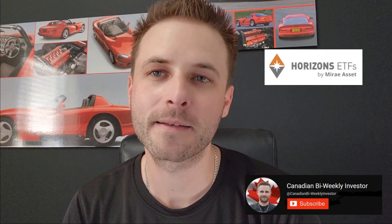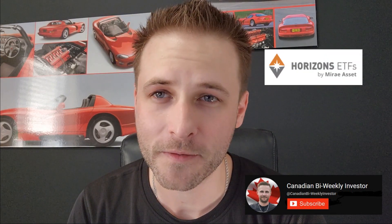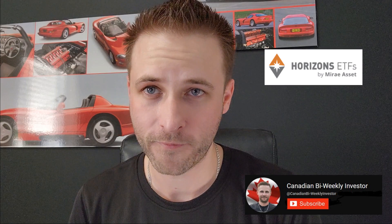What's going on guys? Mike here and welcome back to the channel. Today we're going to be talking about Horizons All-in-One ETF, ATQT, and how it's outperformed Vanguard's VEQT and BlackRock's XUQT.